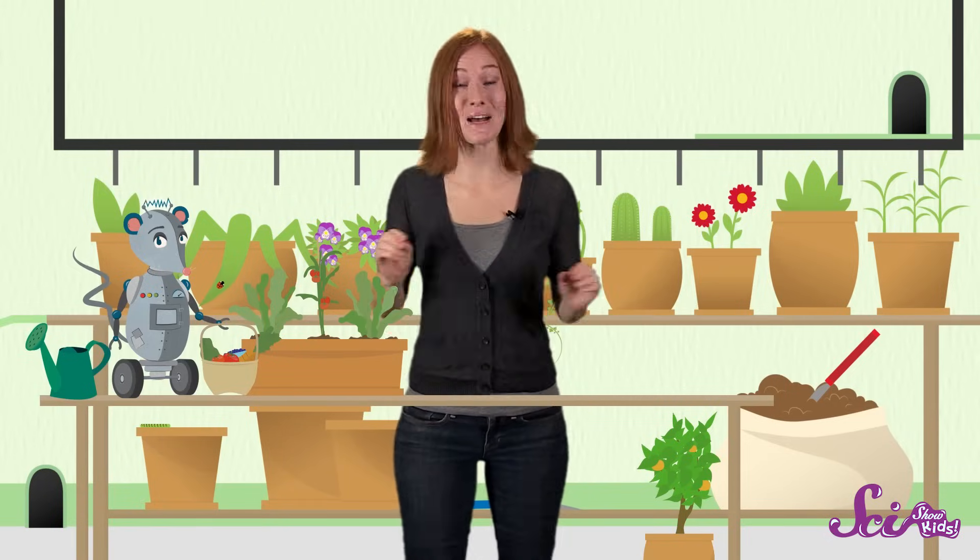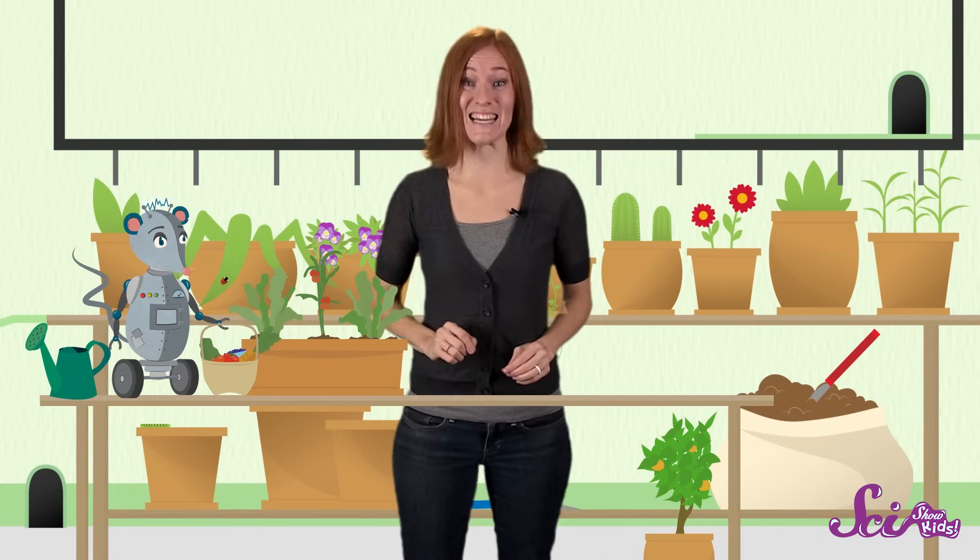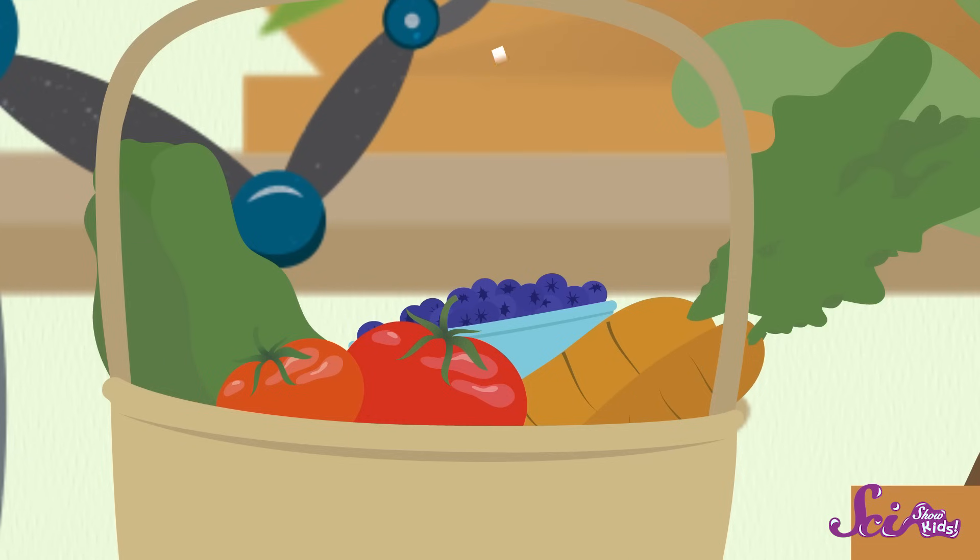Taking care of our plants at the fort is one of our favorite things to do. And the best part is, sometimes we get to eat what we grow. We grow lots of plants, including vegetables like lettuce and carrots, and fruits like blueberries and tomatoes.